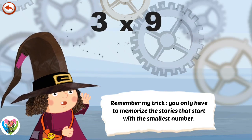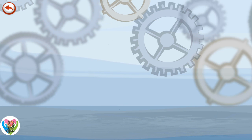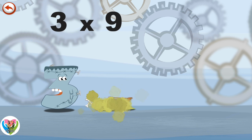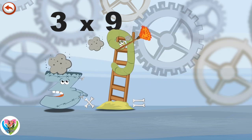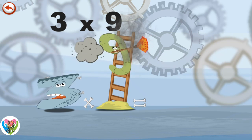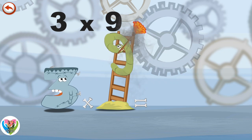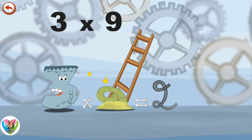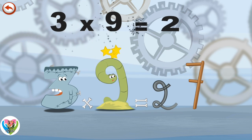Remember my trick. You only have to memorise the stories that start with the smallest number. What's the story of 3 times 9? 3 Consign is asthmatic and hates it when Slimey 9 cleans everything from top to bottom. A large cloud of dust makes him sneeze. He sneezes so hard that he blows out a spring in the shape of a 2, which flies through the air and breaks the rungs of the ladder. Slimey 9 loses his balance and falls off the ladder onto the ground in the shape of a 7. 3 times 9 is 27.